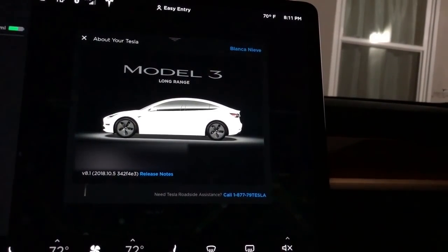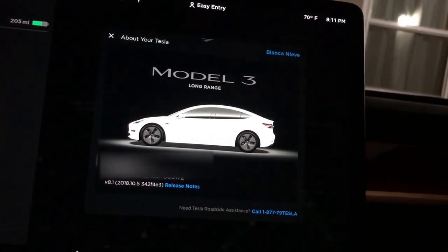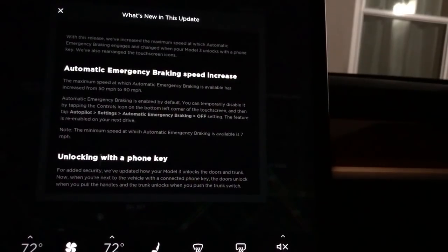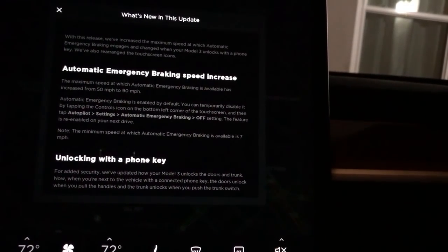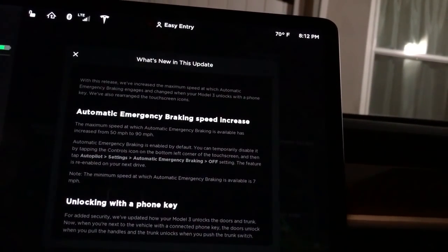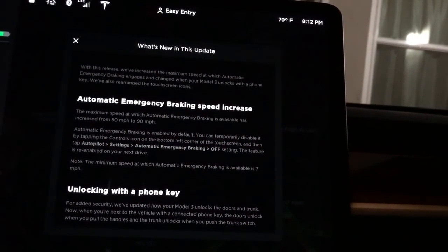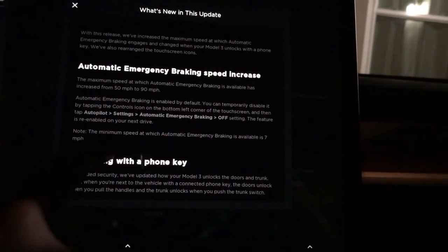Running the most up-to-date version, which is now 2018.10.5. First thing: automatic emergency braking speed increase. The maximum speed at which automatic emergency braking is available has increased from 50 miles per hour to 90 miles per hour. It's enabled by default. You can temporarily disable it by tapping the control icon in the bottom left corner of the touchscreen, then tap autopilot settings. The feature is re-enabled on the next drive.